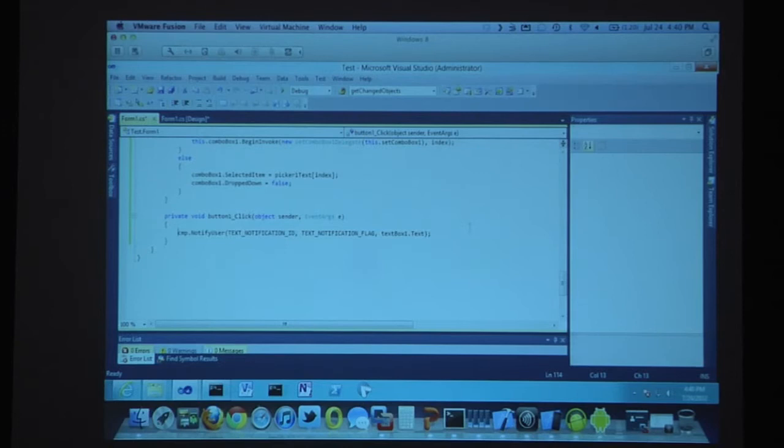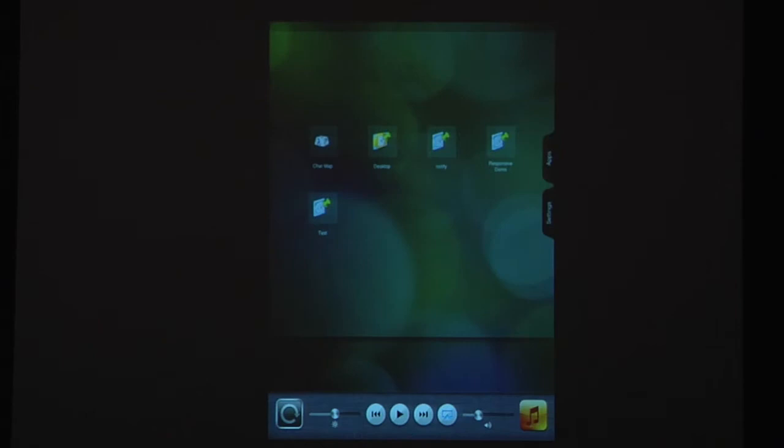Finally, the notify button — this is how easy it is to notify: CMP.NotifyUser, and then there are some variables you pass to it, one of which is the text in the box I just wrote. The published app here — I'll launch that. There's the test app: the picker is right there, I select text notification, the text box gets focused and I can type, hit notify, and the notification is up on the native device.